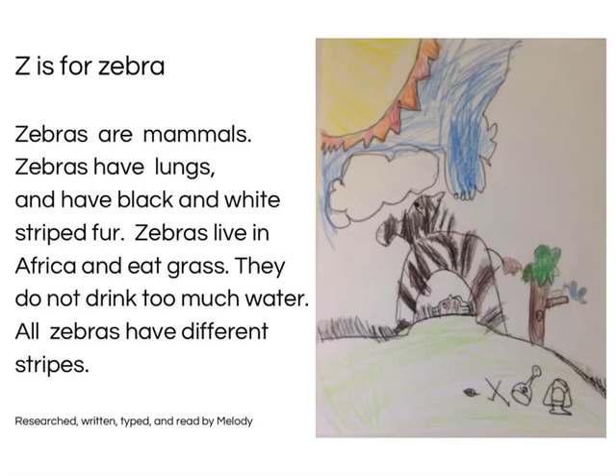Z is for Zebras. Zebras are mammals. Zebras have lungs and black and white striped fur. Zebras live in Africa and eat grass. They do not drink too much water. All zebras have different stripes. Researched, written, typed and read by Melody.